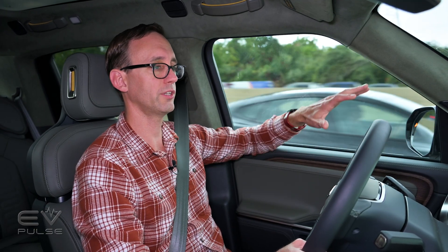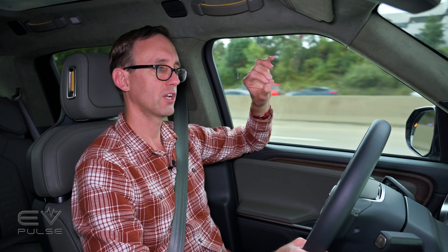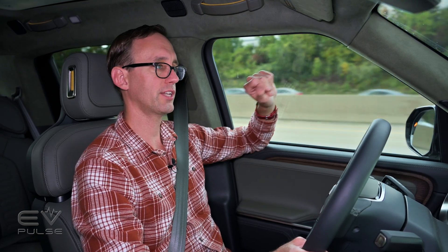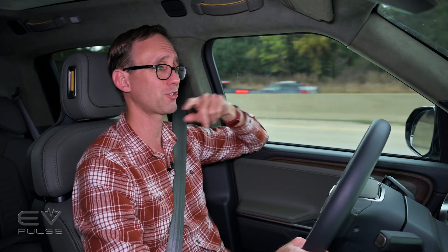This top-shelf version of the R1T is only available with the mid-sized battery pack — a smaller one is offered and a larger one as well. As it sits, we have the mid-range battery, which gets an EPA-estimated 274 miles of range. That's certainly a good figure, though we always like to see at least 300.